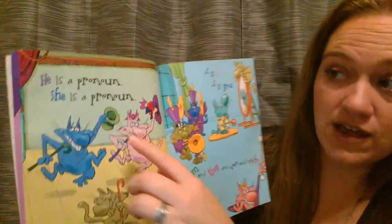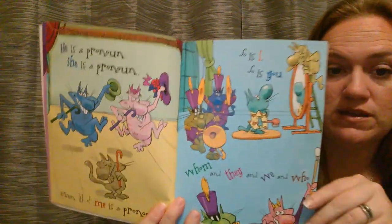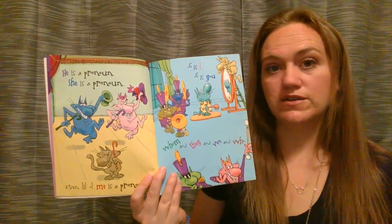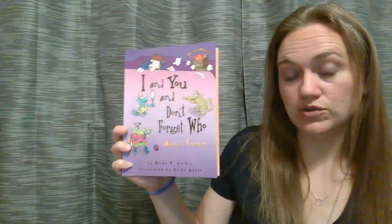So as I'm reading, I want you to be paying attention to something very closely. I want you looking at the beautiful pictures, but I also want you paying attention to any time you see the text. If the word is not written in black ink, then that's going to be the example of a pronoun. So I want you looking to see if there are some words that you do know and maybe some words that are examples that surprise you. We are going to be talking about the different types of pronouns. This is by Brian P. Cleary and it's called I and You and Don't Forget Who.